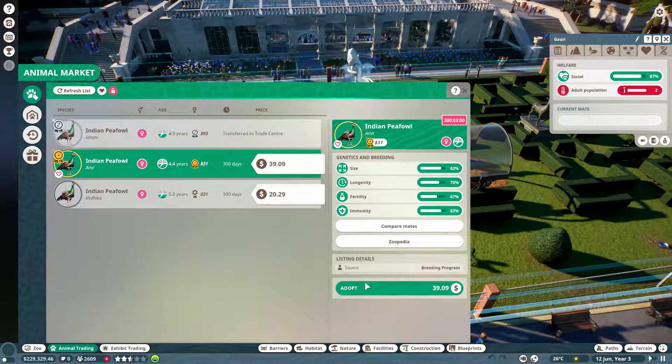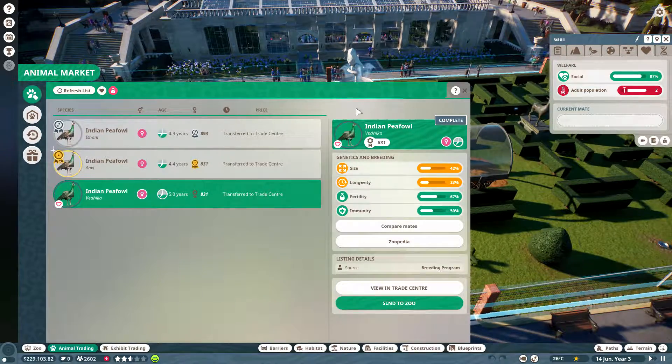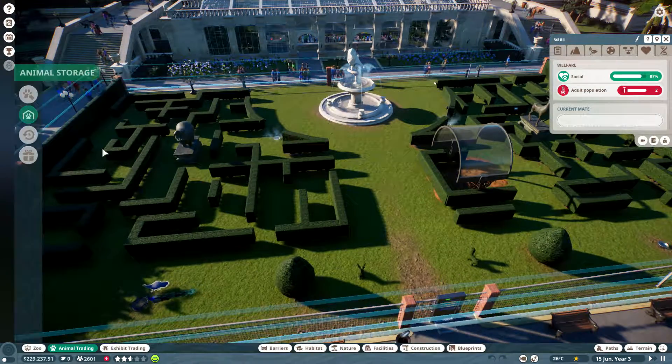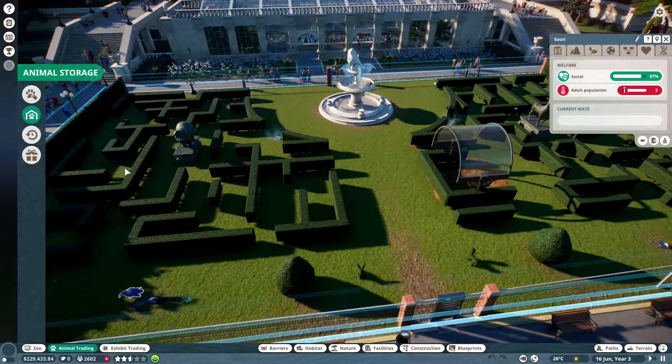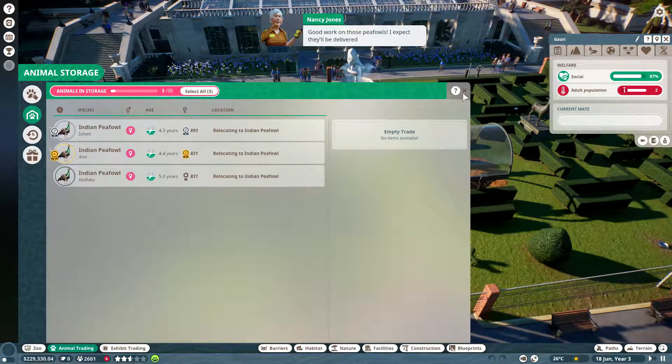You'll need to adopt three more female peafowls — off you pop to the animal market. Let's find you guys; you are super cheap. Let's place you. These visitors are speaking the Sims language. Good work on those peafowls, thank you.